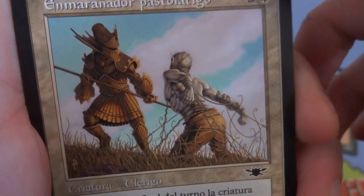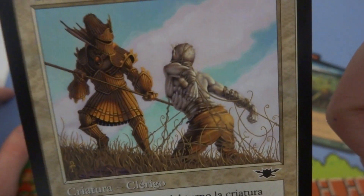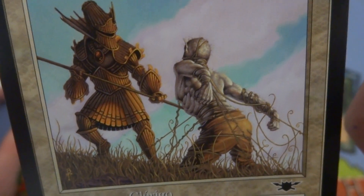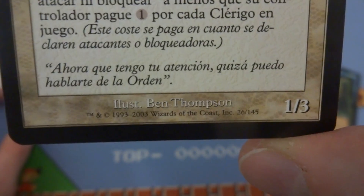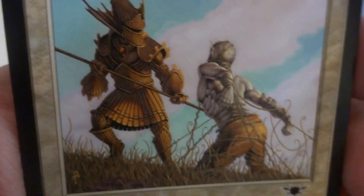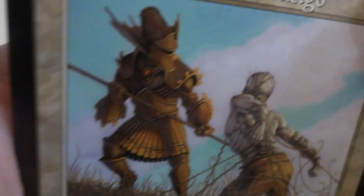Next card I got is some sort of cleric or something like that. Two and a white, it's a 1/3 creature. Looks like this one guy is tangled up by vines on the ground and there's this pikemen looking at him — maybe he's gonna help him or maybe he's gonna hurt him, not sure. Maybe the pike's already into his chest. Drawn by Ben Thompson — beautiful art. Look at the muscles on this guy's body, the shading is absolutely beautiful. The sky is lovely — look at the detail in the grass and the vines. Really cool wooden-like armor on this guy.